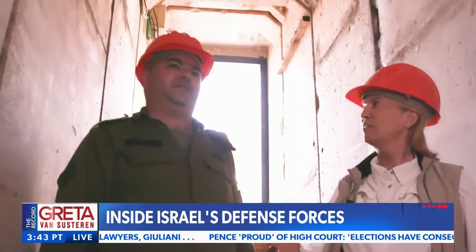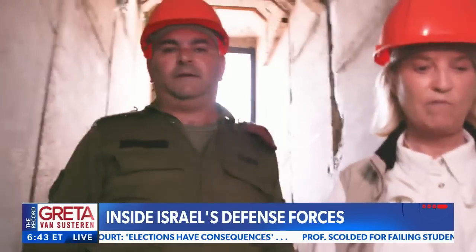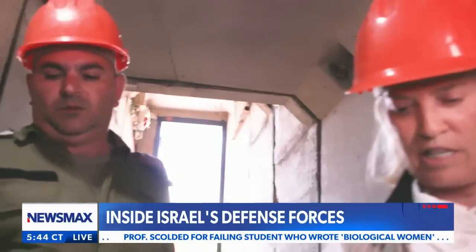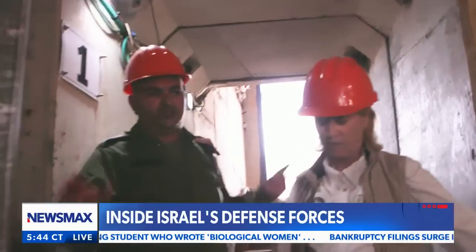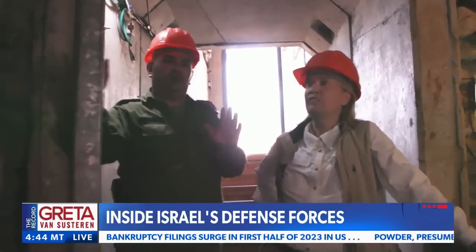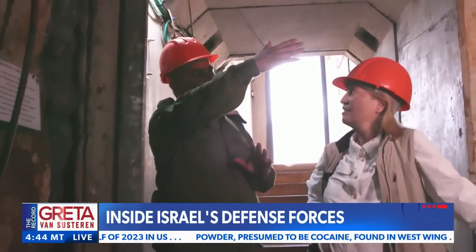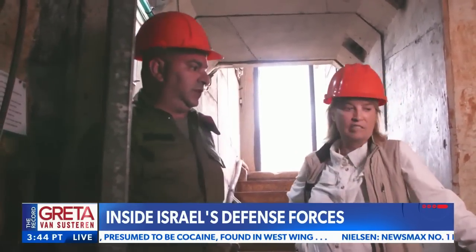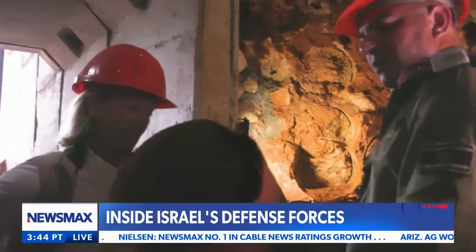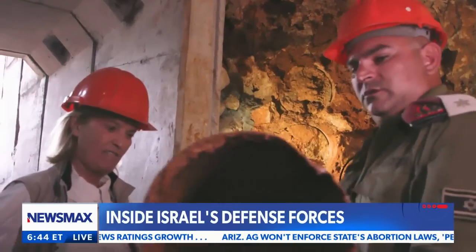Once we cross this line, everything from this point beyond is all Hezbollah-authenticated — which means the staircase, the handrail, the drilling itself. And they even left us a little present: one of the drill bits that was used to drill into the stone itself. We're going to the 40-meter marker. The tunnel itself is 80 meters total.